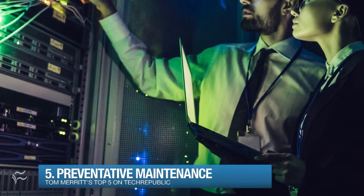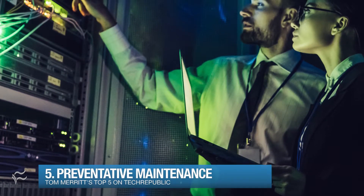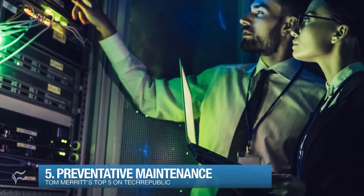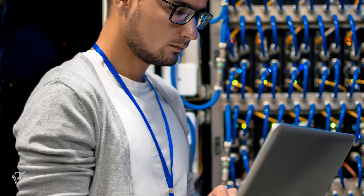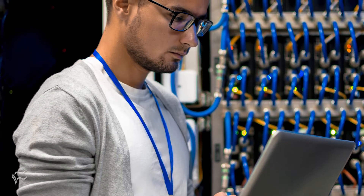At number five: preventative maintenance. Set up systems that identify issues before they become fires and you spend your days putting out one fire after another. Just the act of troubleshooting this kind of stuff will help a lot of people in IT feel better already.